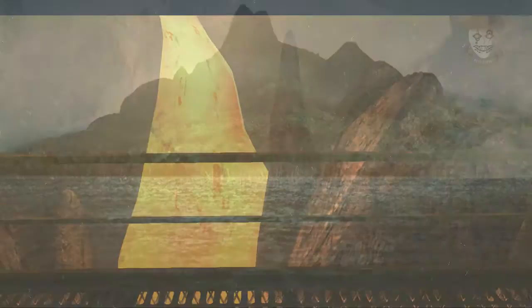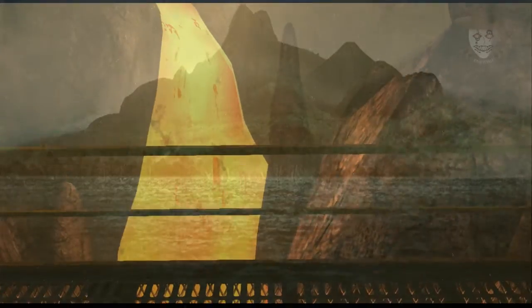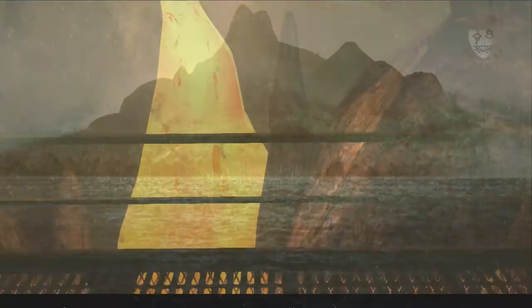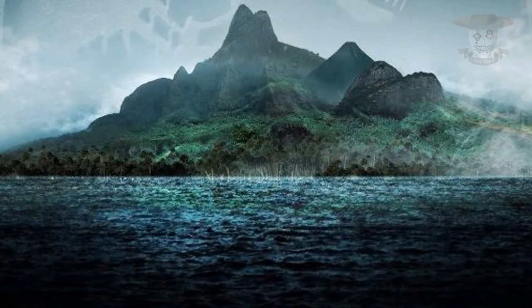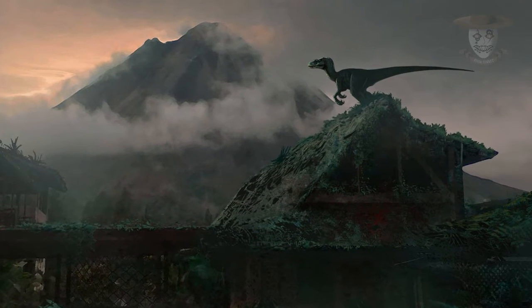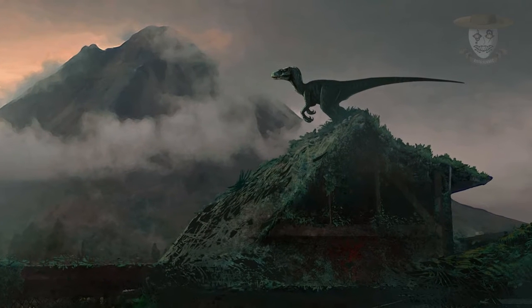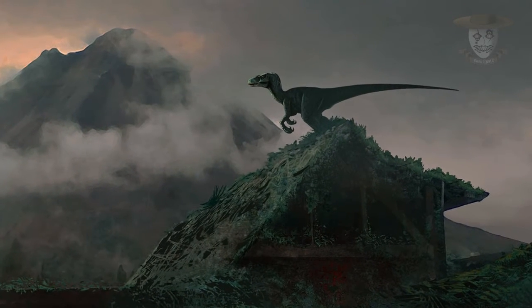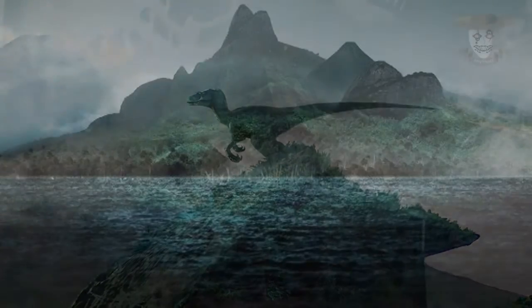La ciudad estaba alimentada por una planta de energía geotérmica que proporcionaba una gran fuente casi ilimitada de energía pura. Después de que el huracán Clarissa irrumpiese en el asentamiento, los trabajadores tuvieron que abandonar las instalaciones, contemplando también el hecho de liberar a los dinosaurios. Posteriormente, el pueblo se convirtió en una zona de anidación para los raptores.